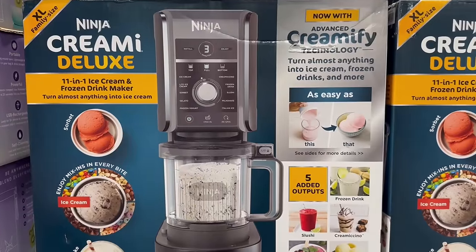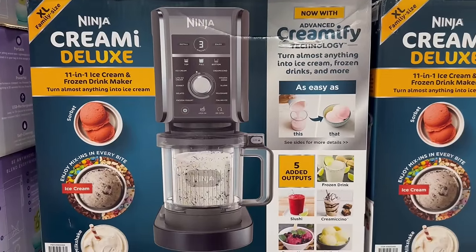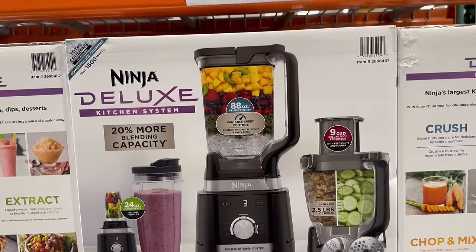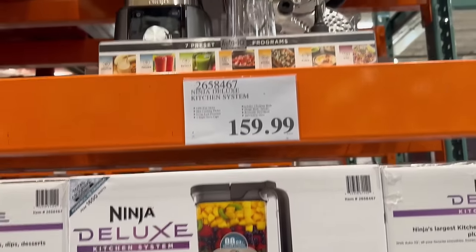A couple of quick kitchen things to share with you. First, the Ninja Creamy — the price can't be beat at Costco. I'm obsessed with this, and I love this Ninja Deluxe because it also comes with the mini blender.